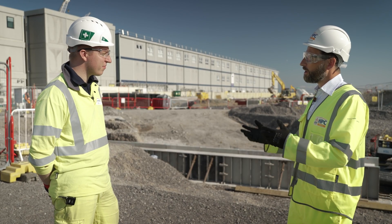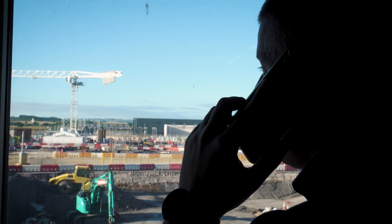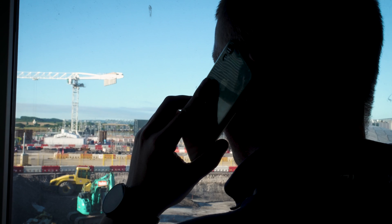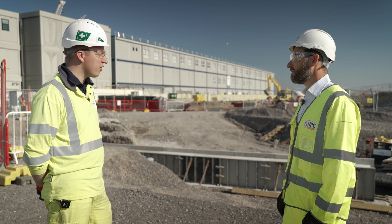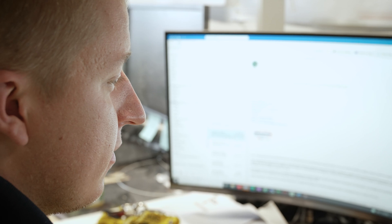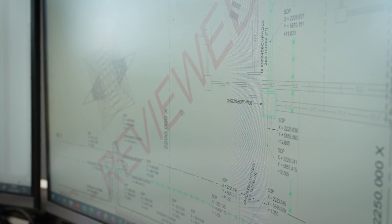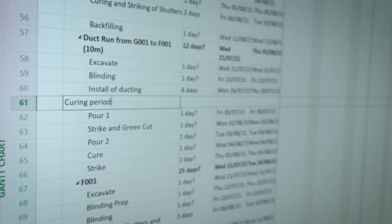If you were to encourage a young person at school or sixth form to enter the world of construction, what sort of subjects do you think they should be studying? I studied maths, physics, and geography at sixth form, so a maths-based subject is really beneficial. It really helps with the engineering side, and a lot of my time here is spent looking at drawings and schedules, so the maths is critical for that.